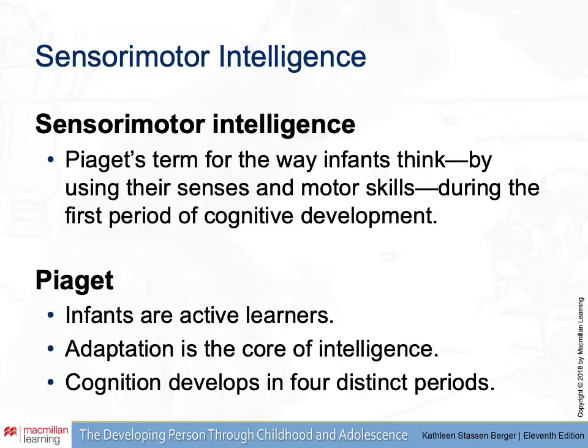To Piaget, sensory motor intelligence is the term for the way that infants think. They use their senses and their motor skills — there's not a lot of reasoning going on. It's a very direct way of experiencing the world that influences how we develop in our early years. Infants are very active learners, and the most important part about learning about the world is learning how to adapt their pre-existing thoughts about things as they gain new experience. Cognition is going to develop in these four distinct periods, of which sensory motor intelligence is the first.